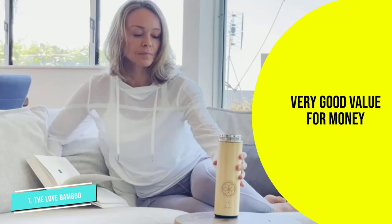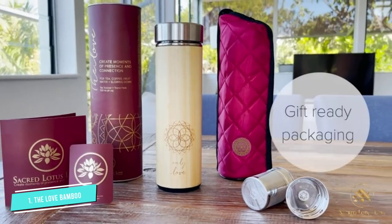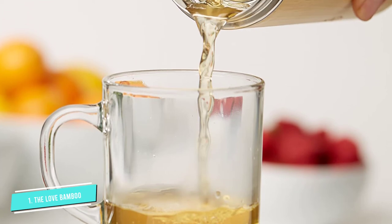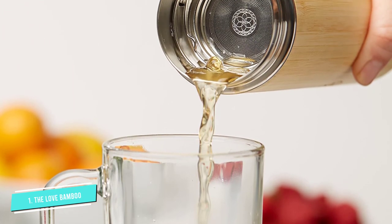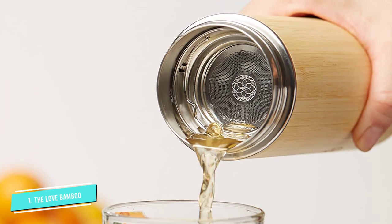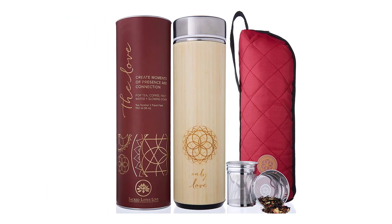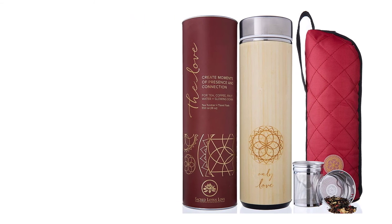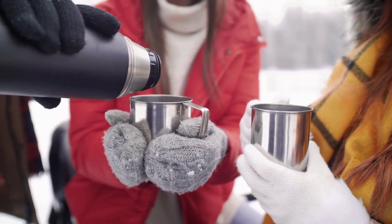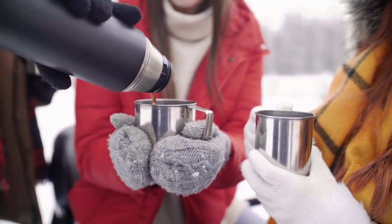Highly versatile, the thermos can be used for loose or bagged black tea, fruit infusions, hot or iced organic coffee, cocoa, smoothies, or water. Stylish and functional, the flask's body and removable stainless steel strainer and infuser display a subtle but beautiful Love Anahata sacred geometry design and an 'Only Love' engraving. And that was our list of the top five best thermos flasks, just for you.